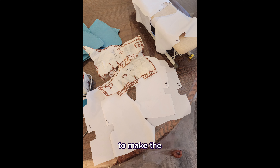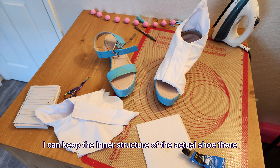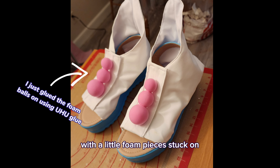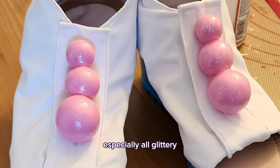For the shoes I started with the saran wrap and masking tape pattern and used that to make the shoe covers. I used a layer of white spandex and then a layer of white polyester — I wish I'd used one layer instead of two but it was fine. I sewed the pieces together and used a flap on top with velcro to make it easy on and off while keeping the inner structure of the actual shoe there. Here it is with the little foam pieces stuck on using contact cement. Here are the shoes all finished and I love how the little foam balls came out, especially all glittery with the mod podge.